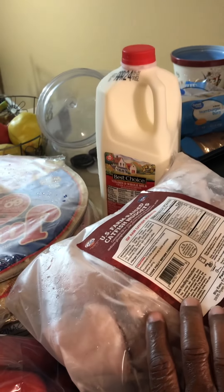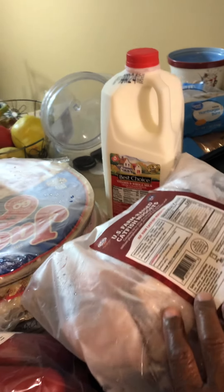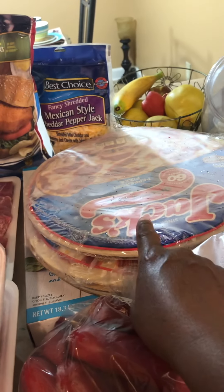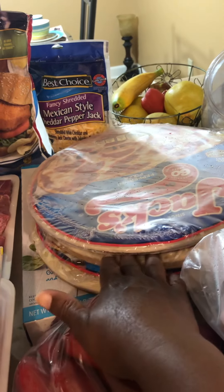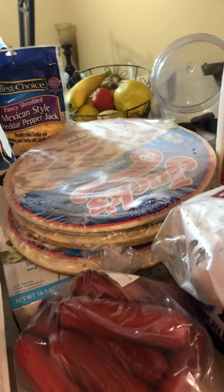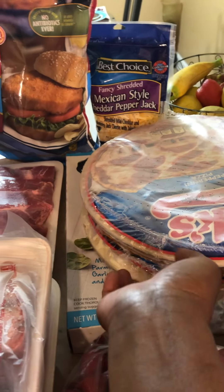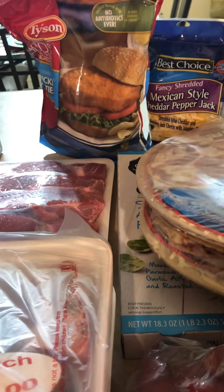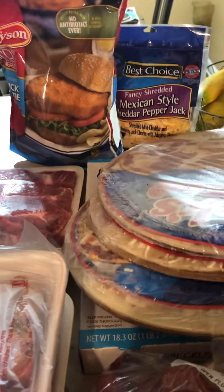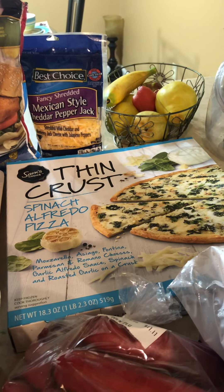I got this half gallon of milk — best choice from Frugal's — $2.24, I might be off a couple pennies. From Walmart I got three pizzas, one two three — $3.42 each. And I also got this thin crust pizza from Walmart for $5.62.